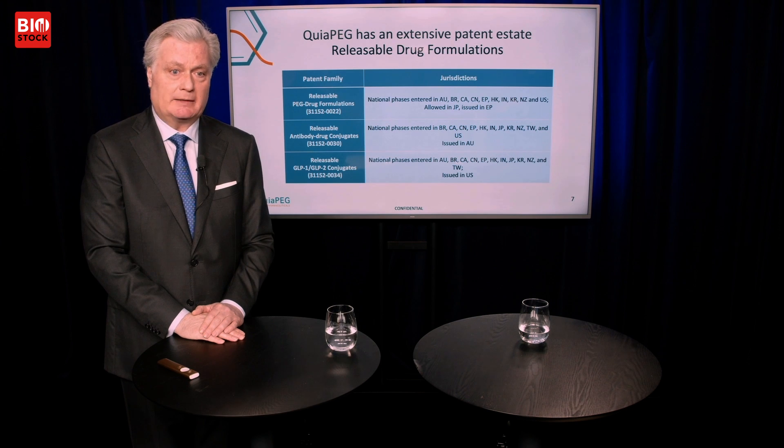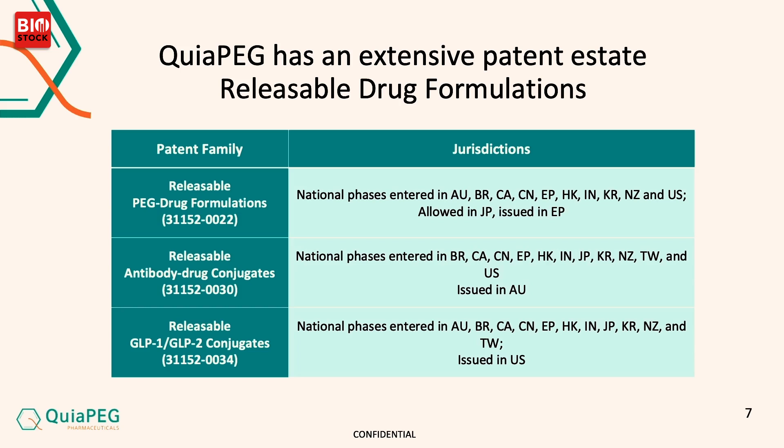The patent estate is very important — it's the first thing next to biological data that undergoes due diligence. I'm proud to say we have built up a quite strong patent estate over the years. We have allowed or issued patents in Japan, the European Union, and the United States.